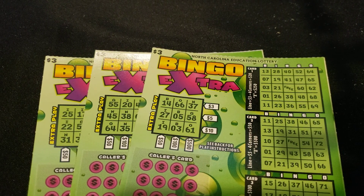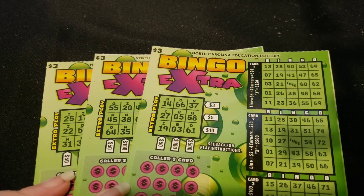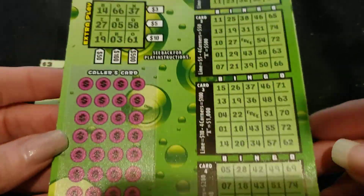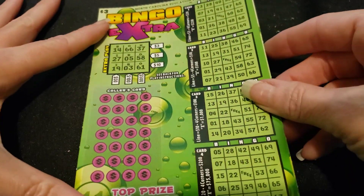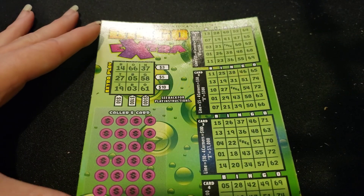Hello, my beautiful people, it's the Mermaid Scratcher, and I am coming to you today from beautiful North Carolina where the temperature is 50 degrees one day and 70 the next. But I figured while I was here I might as well take my shot at this Bingo Bingo Extra — that's what it's called. I have three tickets, 79 through 81.